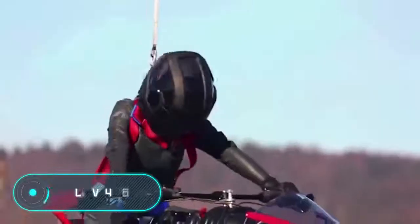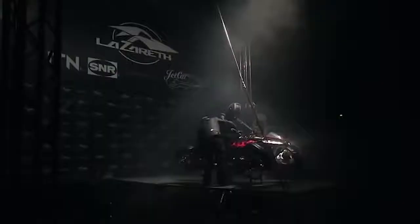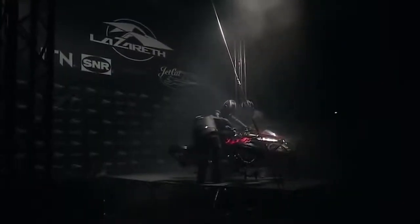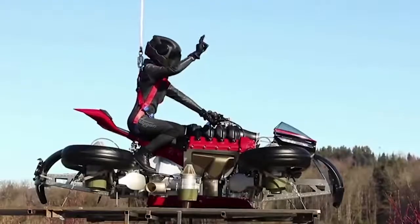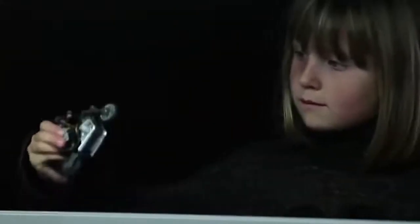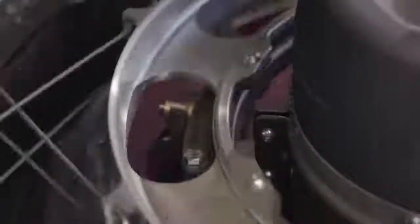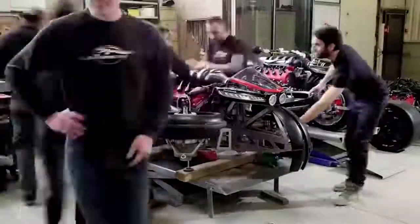LMV 496. This is the test of the prototype of the world's first flying motorcycle by Lazarus. So far, it can only hang in the air at a height of 1 meter. However, in the future, its developers plan to significantly expand the flying capabilities. The LMV 496 has two modes — one for road travel and one for flying. The video of the demonstration appeared on March 17, so there's not much technical information about the bike yet.